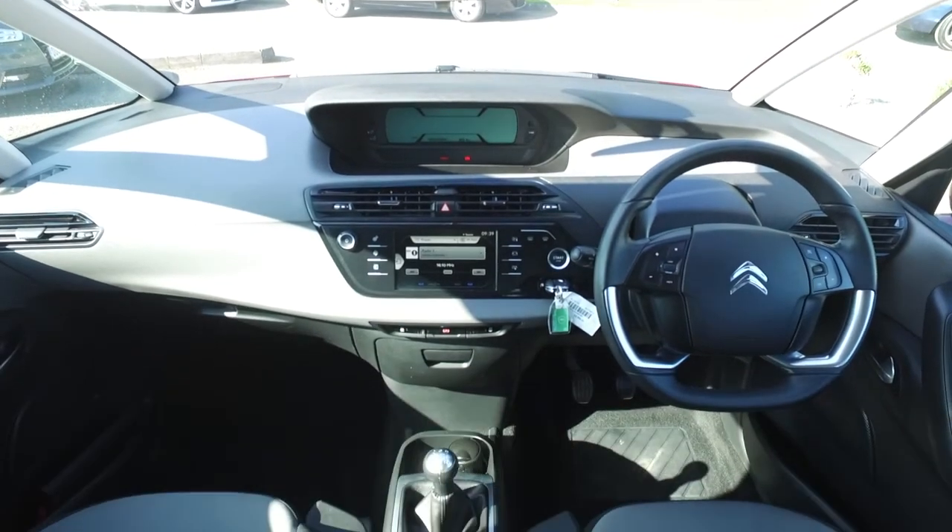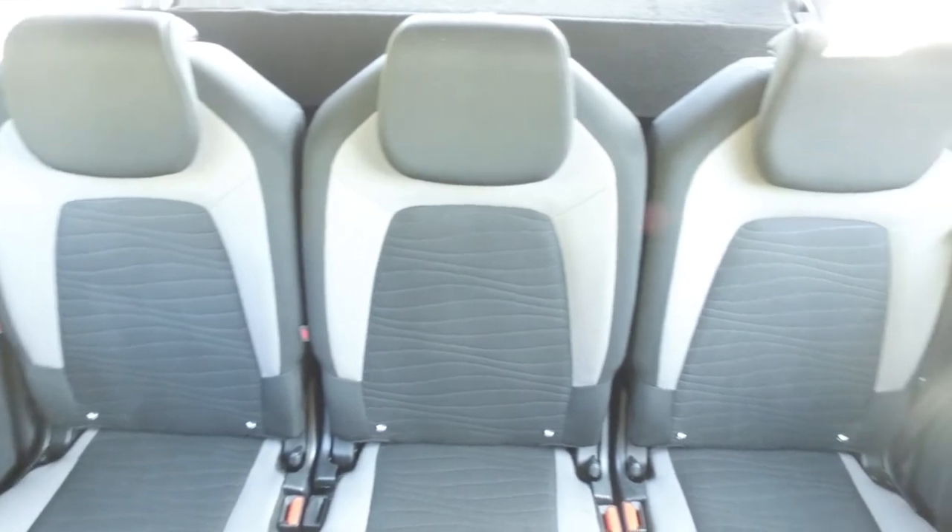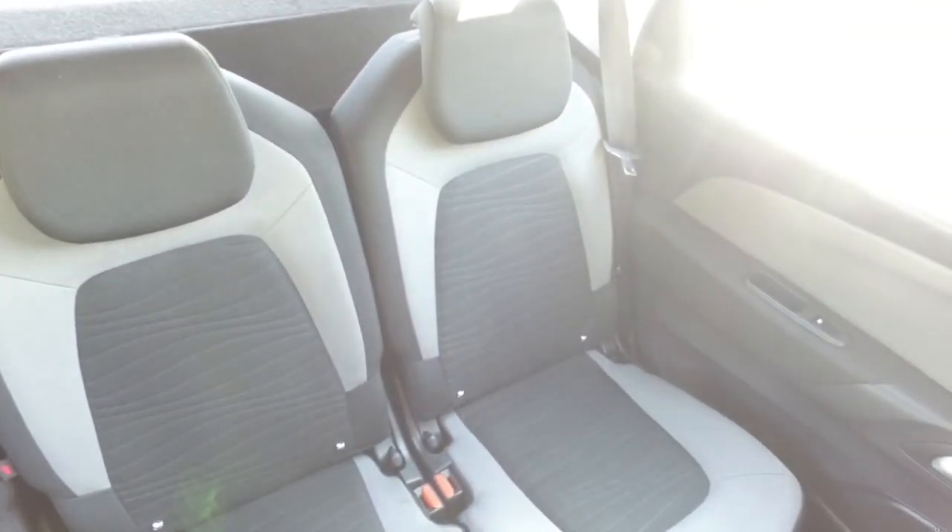Easy to get in and out of and a very roomy cabin, with a lot to keep you happy including a 6 speaker stereo system, a 7 inch touch screen and Bluetooth.